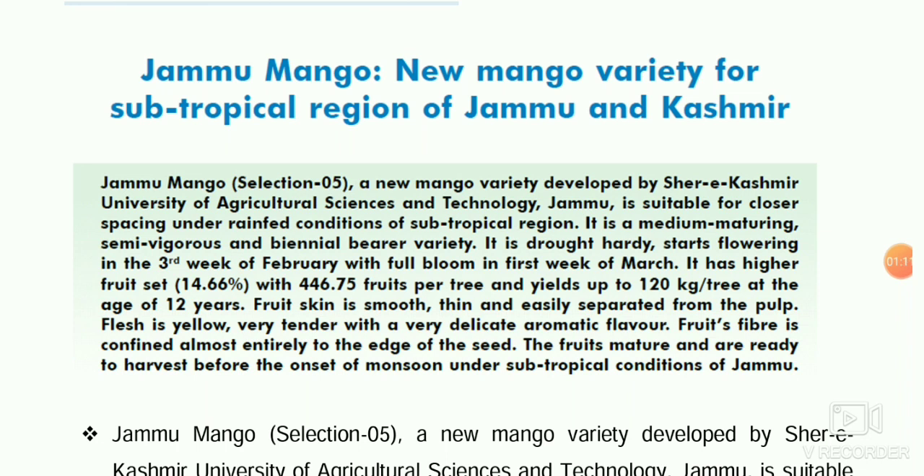For example, in mango there are flowering models. The carbohydrate-regulated flowering model is given by Chacko. There are also two hormone-related flowering models: the trifactor hypothesis of flowering given by Kulkarni, and the comprehensive conceptual flowering model given by Davenport.